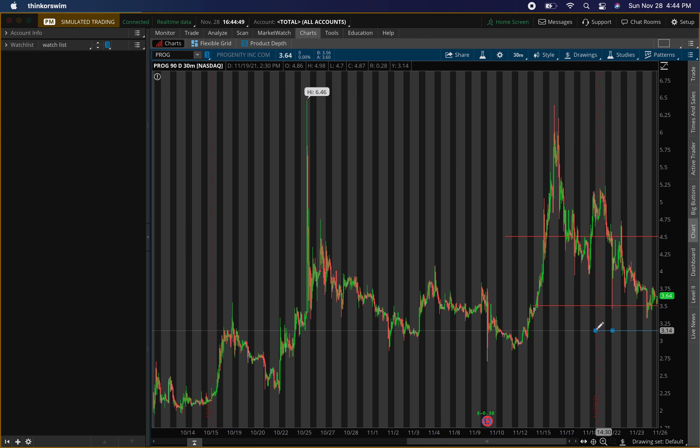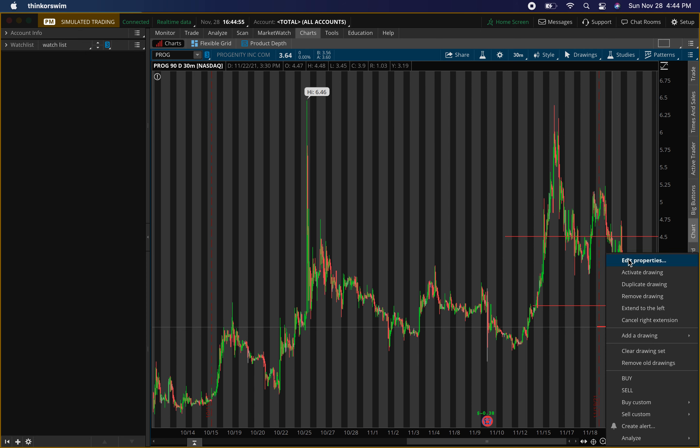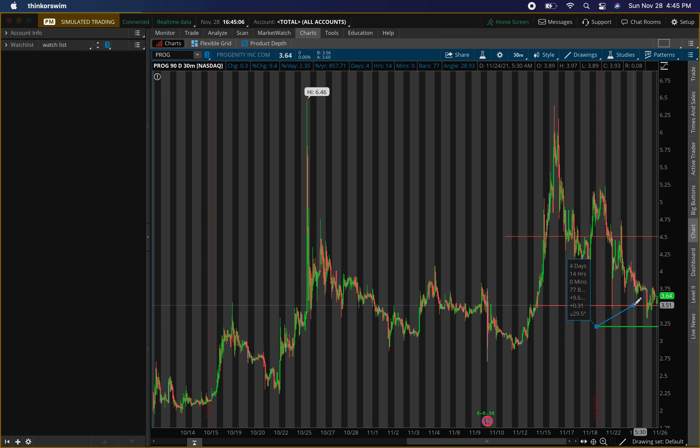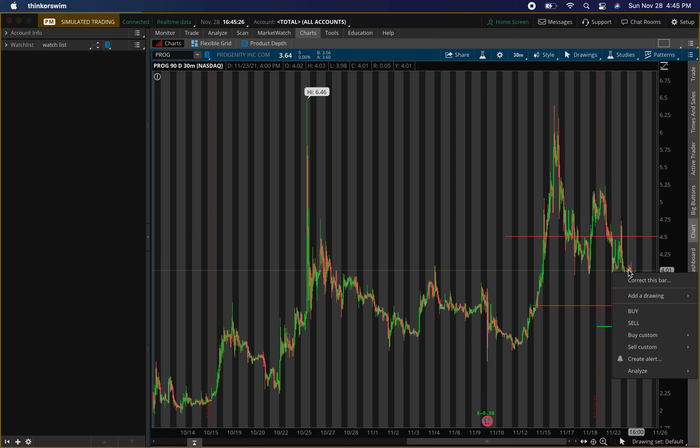The buying level I really want to buy at is right around $3.20. If it goes up on Monday and doesn't come down to the $3.20 area, I might play it intraday depending on what movement we get. Around $3.50 is the first exit — I'll take off half, that's about 9%. Then I'll let the rest run toward $4.50, which is the ultimate exit at about 40%. Watch that $3.50 area because selling pressure might be tough there.